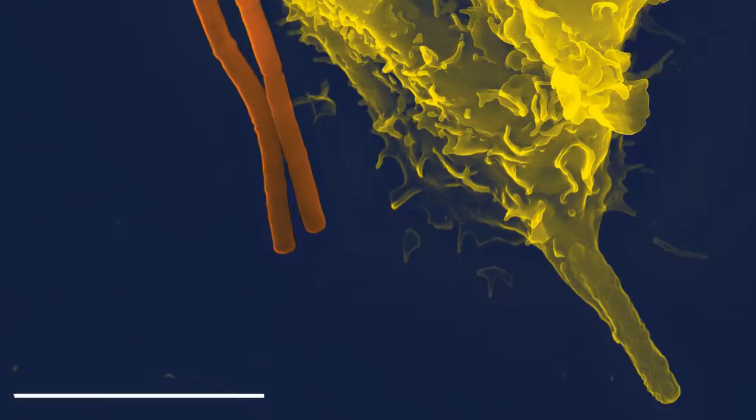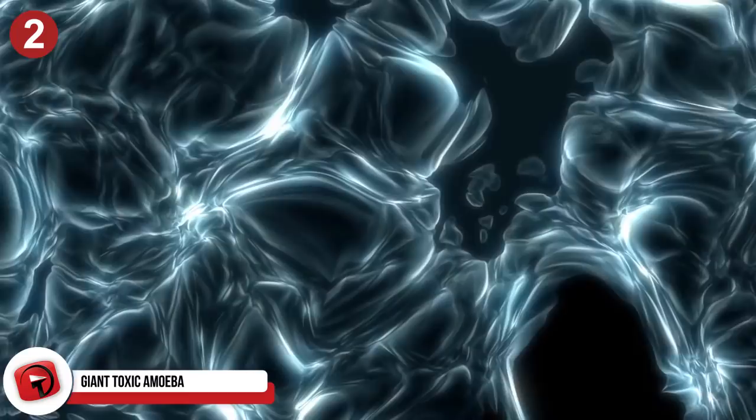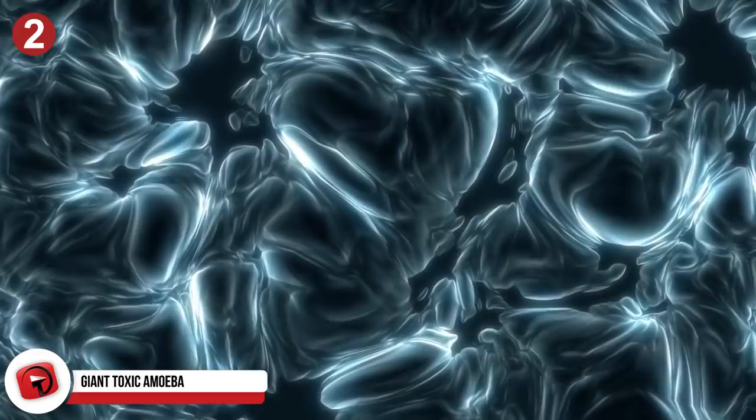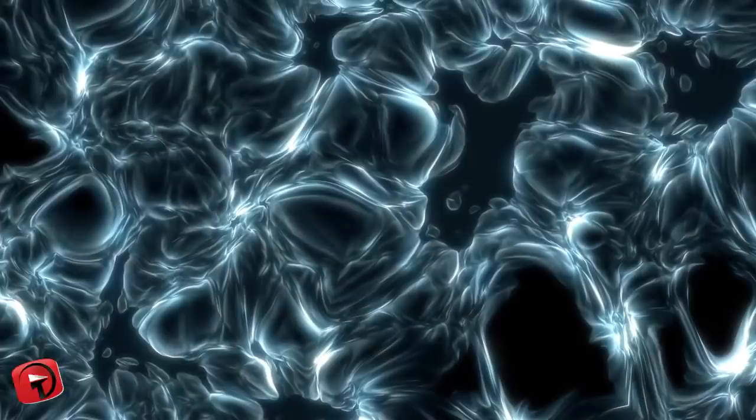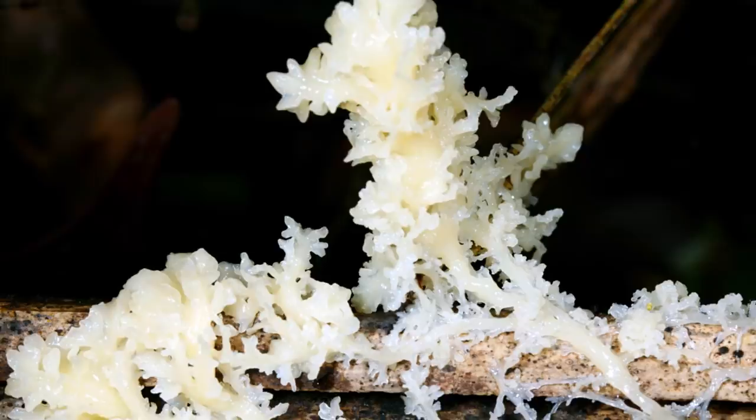Number 2: Giant Toxic Amoeba. You thought amoebas all came in microscopic sizes? Giant amoebas exist, and on top of that, they're toxic. Experts found that they live within the Mariana Trench among about 200 other species of microorganisms. These amoebas measure to about 4 inches. Scientists discovered that they have the ability to avoid heavy metal poisoning, and because of this, these huge amoebas contain concentrated levels of lead and uranium.